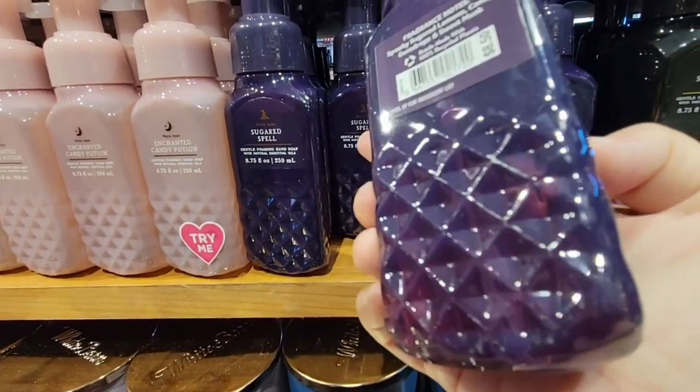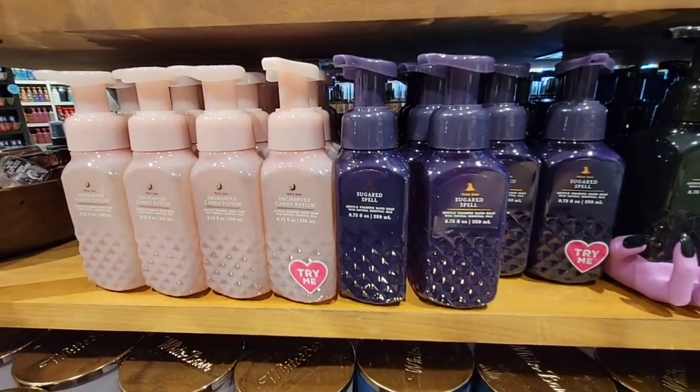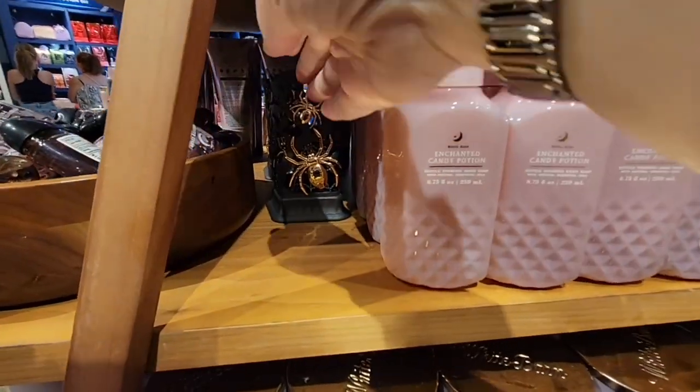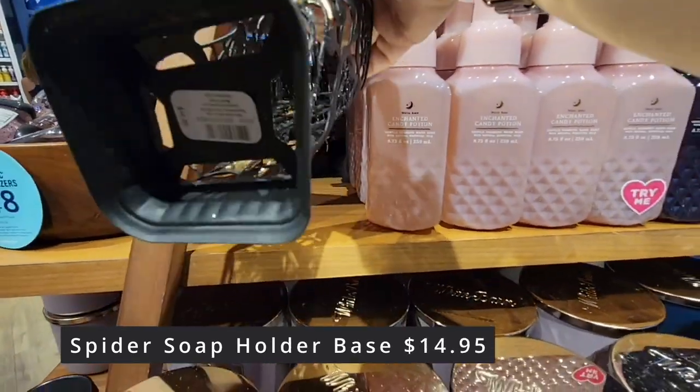Here is some more of the spell collection so you can kind of see. These beautiful little gems are $8.50 each. Then you have your little spider soap base, $14.95.